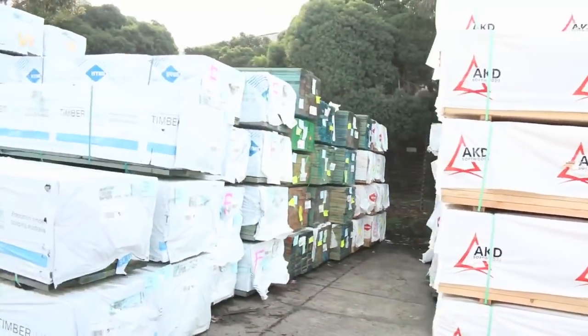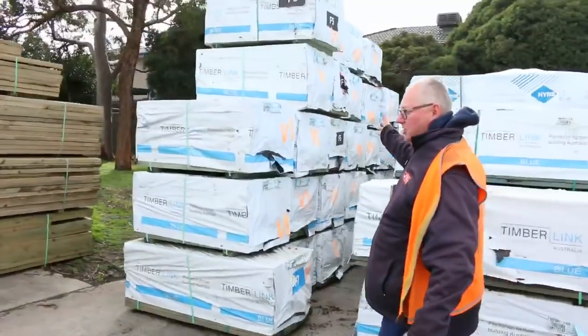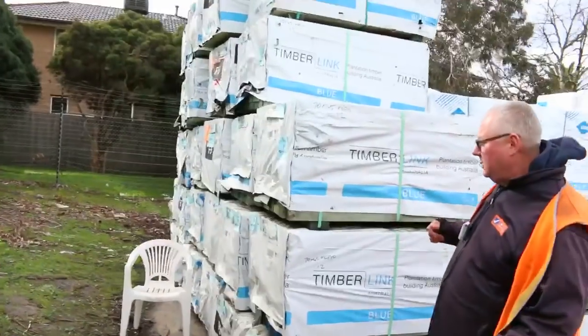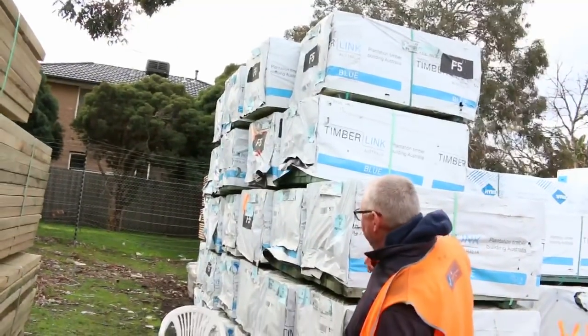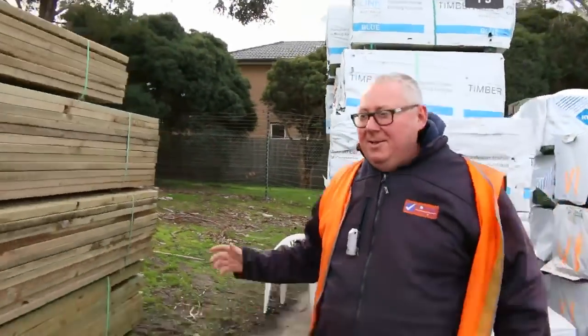Heaps of 90x45 F5 pine up to six meters in length. There's also a whole heap of SC T2 here — have a look at all these shorts: 1.2m lengths. Big heap of 1.2m there, so if you've got a use for shorts, 70x45 M10 termite-treated 1.2s, there's a big heap of them right there.